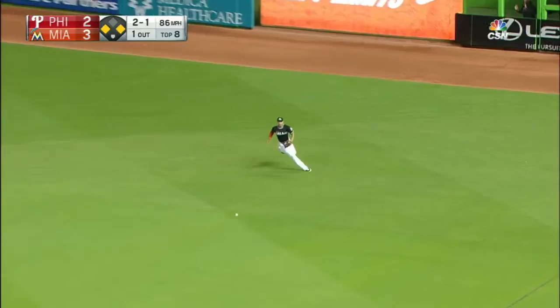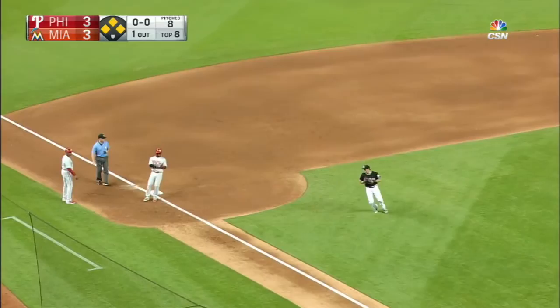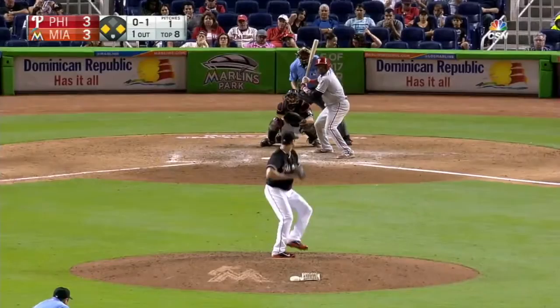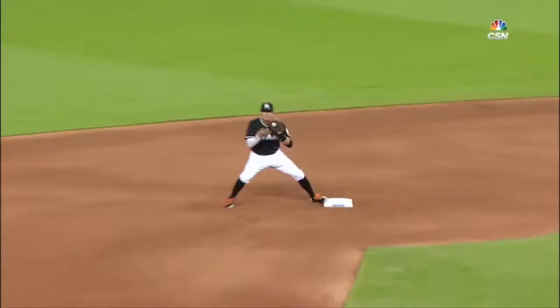A line drive base hit to right field — Blanco will score. Herrera's around second, heading to third. The throw by Stanton is off line, and the Phillies have tied it up with runners on first and third with one man down. Chopper over to third — fair ball. The throw goes to second for one, over to first, it's dropped. The run scores; Chris Johnson dropped the ball. The Phillies take the lead — it's a 4-3 ball game.